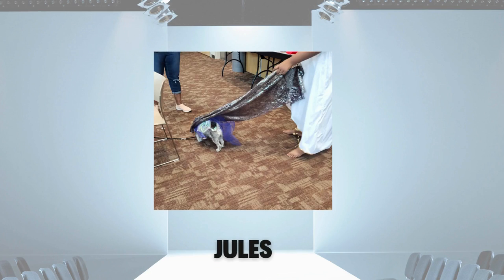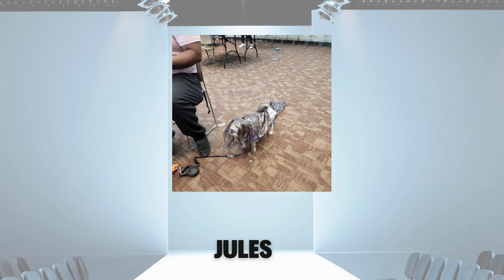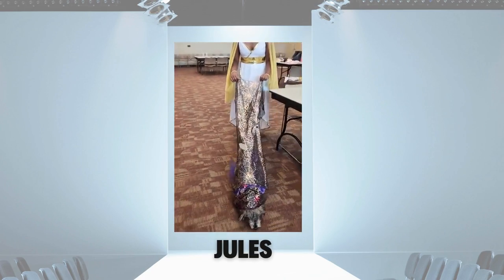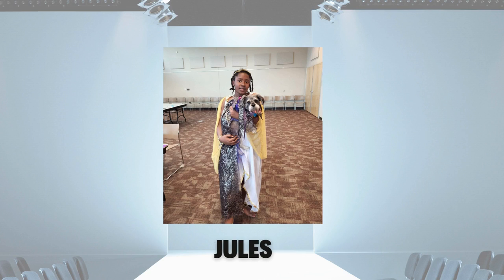Jules here had very talented designers working for her on this vampire multi-layer outfit with quite the train. She didn't even mind the veil testing much. With her assistant on train duties, nose to the ground, her electric look lit up the runway. Jules and her crew did an amazing job.